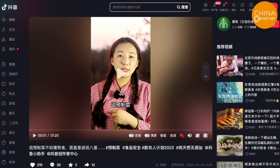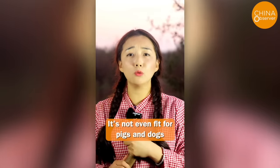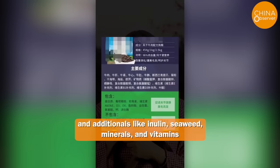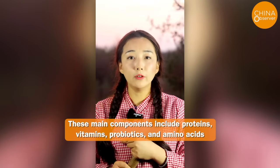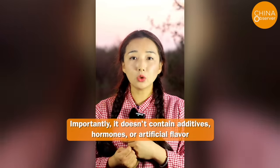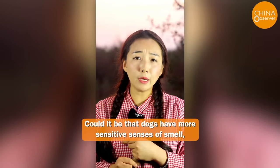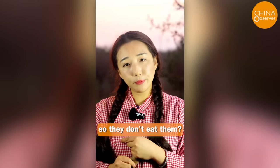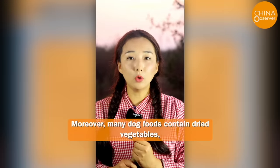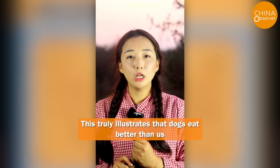Netizens commented that saying pre-made dishes are fit for pigs and dogs is simply nonsense — it's not even fit for pigs and dogs. Looking at the ingredient list for dog food: main ingredients include beef, beef liver, inulin, seaweed, minerals, and vitamins. The main components include proteins, vitamins, probiotics, and amino acids — importantly, it doesn't contain additives, hormones, or artificial flavors. Isn't that much cleaner than what we eat? Could it be that dogs have more sensitive senses of smell and can detect artificial flavors and additives, so they don't eat them? Many dog foods contain dried vegetables, dried chicken, and fish with absolutely no additives — this truly illustrates that dogs eat better than us.